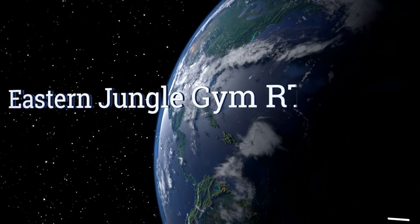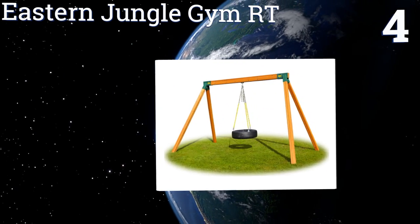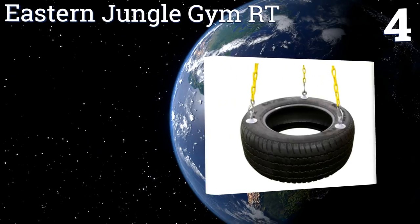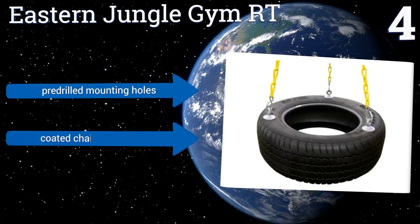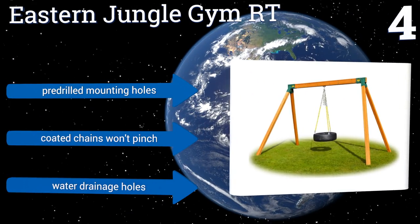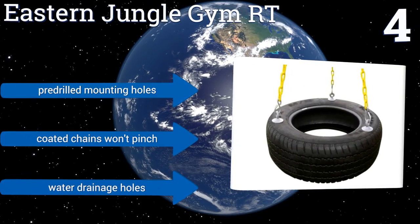At number 4, if you want to give your children the same joyous experience you had as a kid, then the Eastern Jungle Gym RT should be your go-to choice. It's almost completely maintenance-free and large enough to hold up to 3 kiddos, which works out perfectly for playdates. It features pre-drilled mounting holes, coated chains that won't pinch, and water drainage holes.